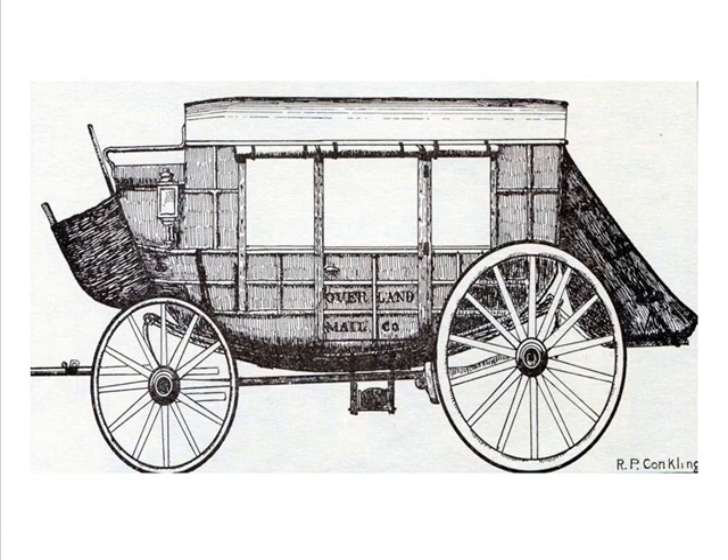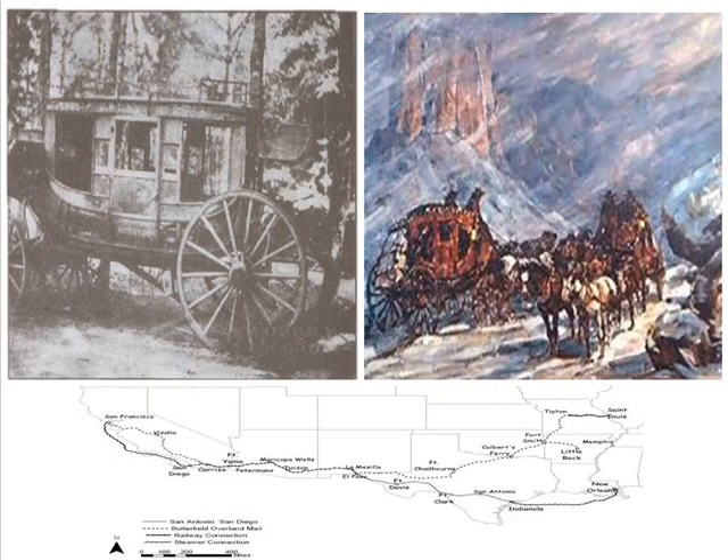The most common type of carriage used was the Celerity Wagon. 100 of these wagons were purchased by John Butterfield to begin his Overland Mail Route. These wagons were durable and well suited for the desert and mountainous terrain of the Butterfield Overland Mail Route. This southern route was chosen because it enabled the mail service to operate in the summer and winter.